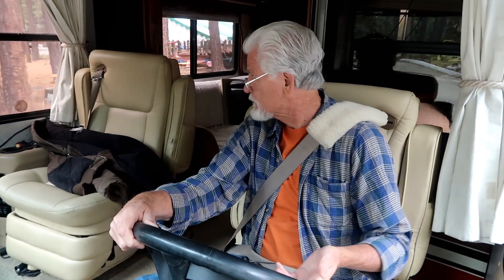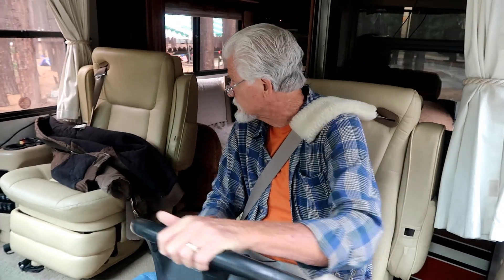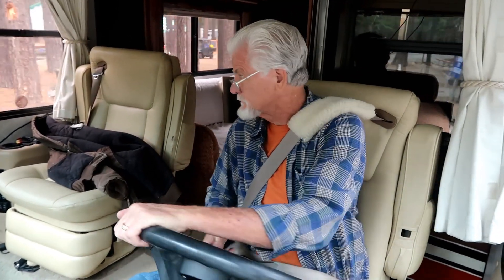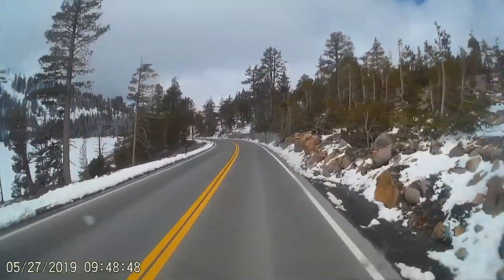But Pearl doesn't want to mess with it, so she's following in the car. We're not towing the car. So far so good. Headed to California with some sunshine.